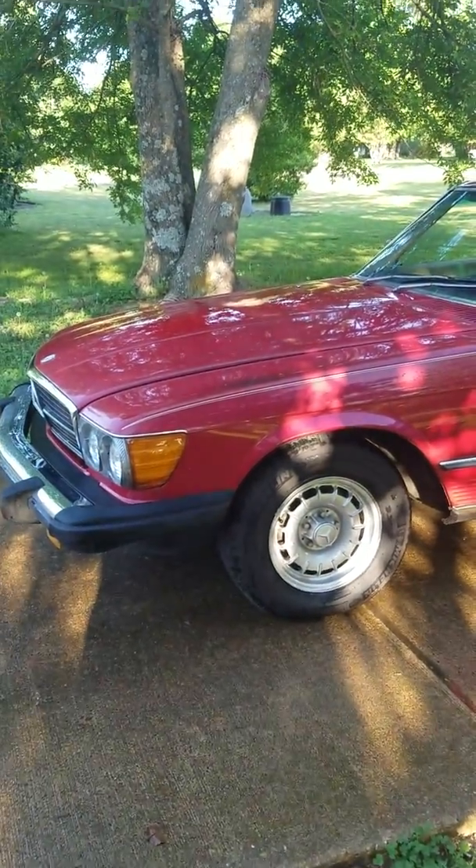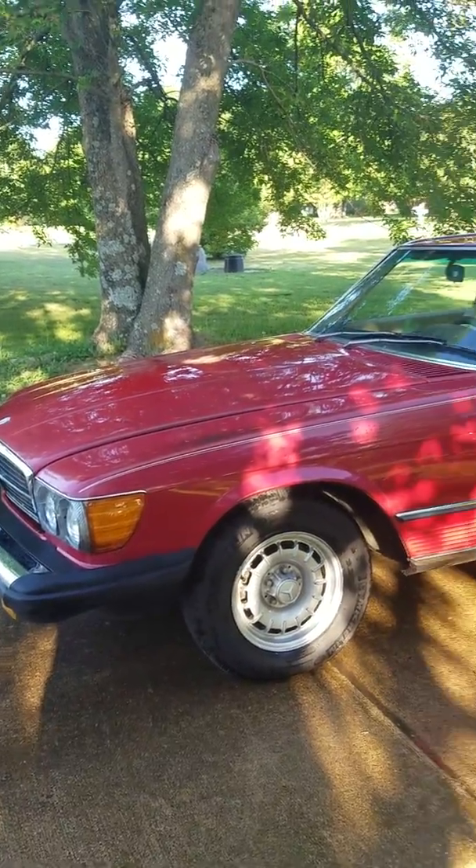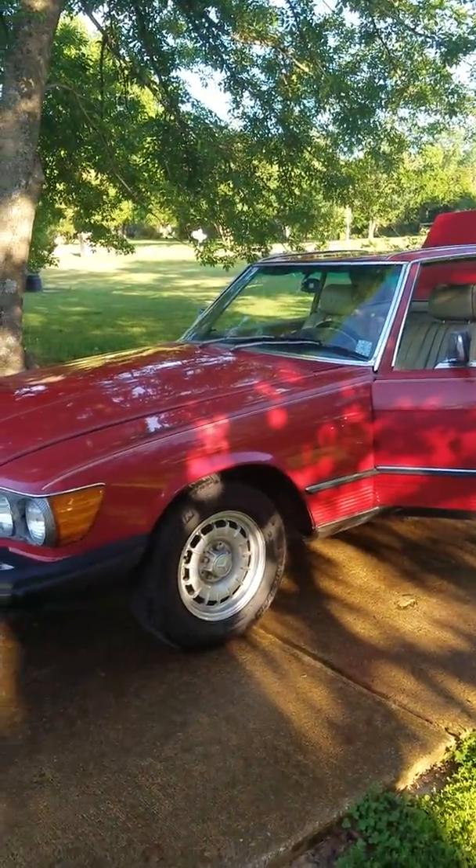This is my father's 1981 380SL — it's definitely 81, got the title, it does have a clean title. Just doing a little video to kind of give you an idea about the car; it always does a lot better than pictures.